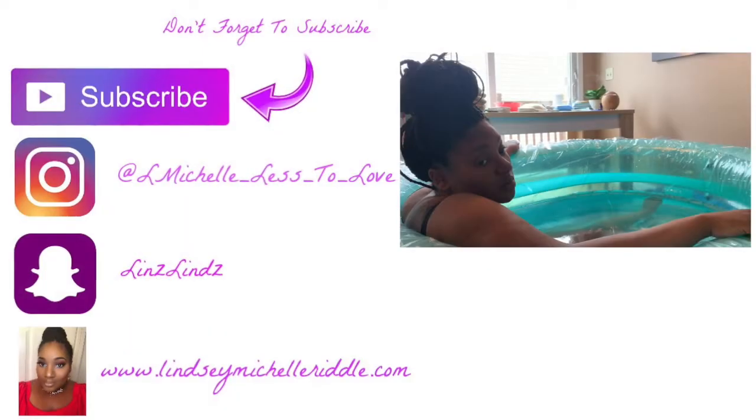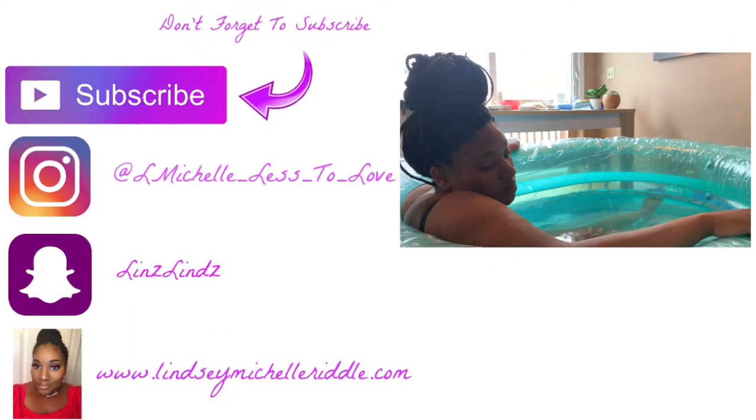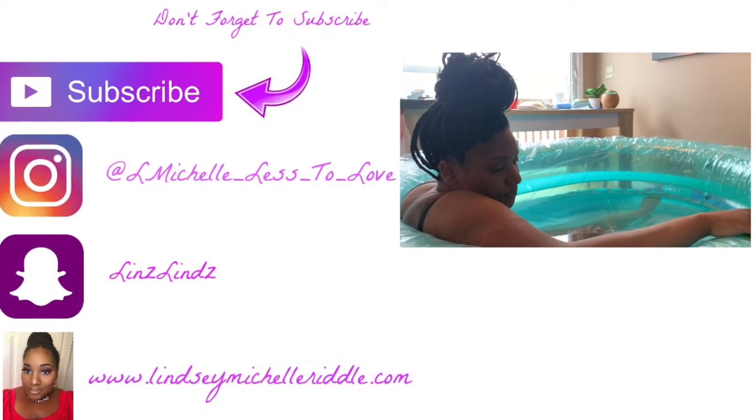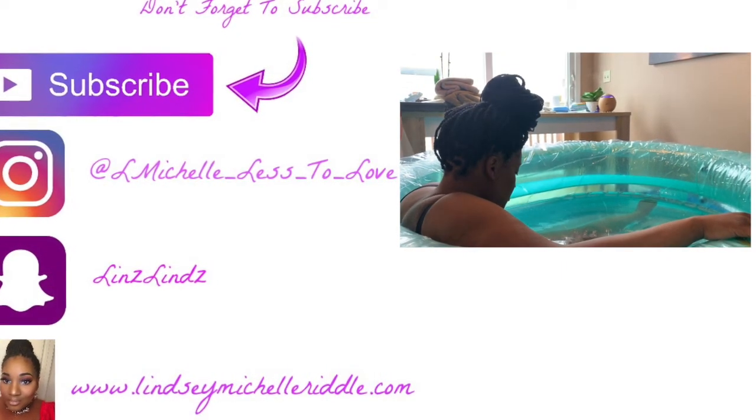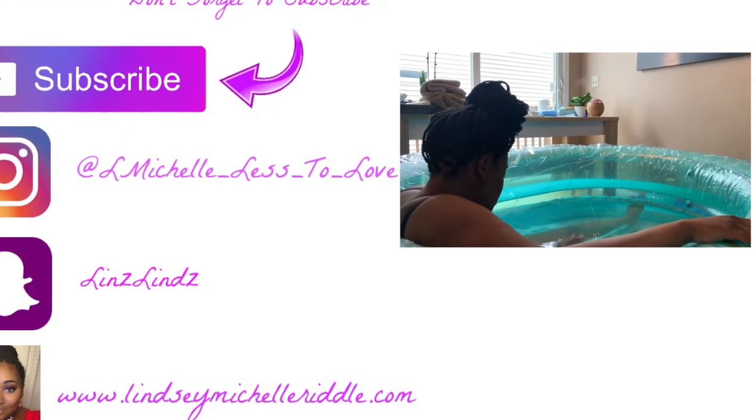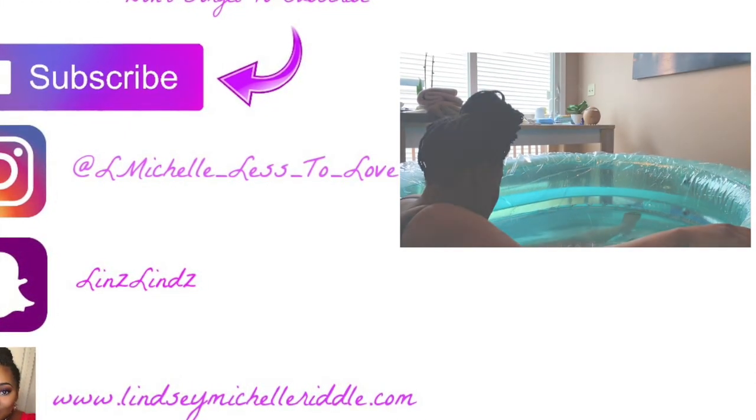Thank you so much for watching this video and I look forward to bringing you more great content. As always, you can follow me on Instagram and Snapchat. I'll put the links to my social media handles down below and I will see you guys next time.